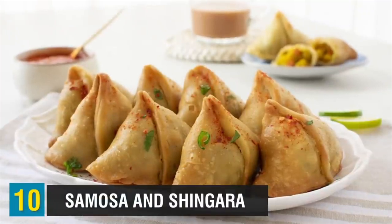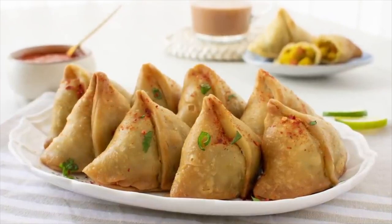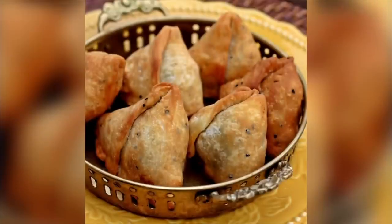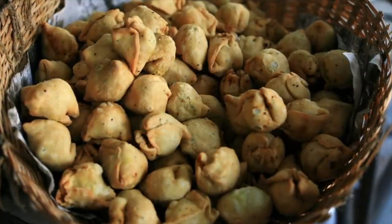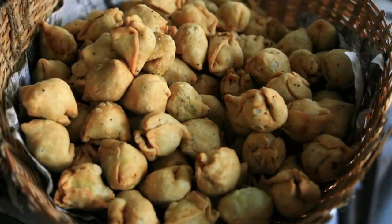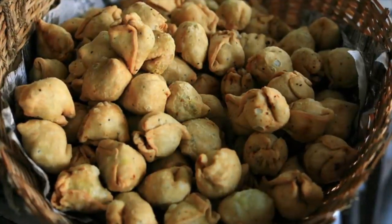Starting us off at number 10 today, we have samosa and shingara. Samosas are triangular-shaped, deep-fried pastries filled with different combinations of spiced potatoes, onions, peas, cheese, beef, and lentils. They are served with chutney, salad, or green chili, and this tasty treat is commonly found in street stalls across India and Bangladesh. Shingara are made with a different kind of dough — they're flakier and crumblier.